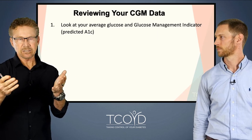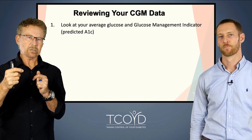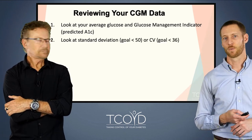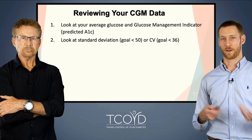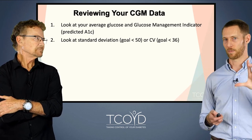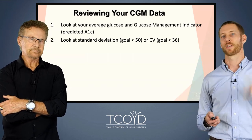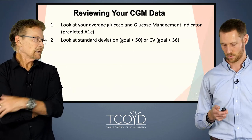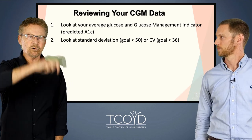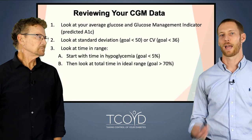You have control over how far back you want to show summary data. The GMI or estimated A1C is most accurate compared to the lab when you use the 90-day average. And I've said this many times: the estimated A1C or GMI on your download is actually more accurate than the laboratory value — there are a lot of problems with the A1C sometimes. The next thing we look at is the standard deviation or coefficient of variation — both different measures of variability, showing how much highs, lows, and ups and downs you have. Our goal for standard deviation is generally less than 50, meaning you're not having a ton of ups and downs.